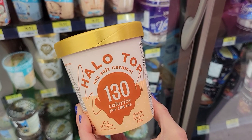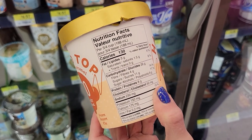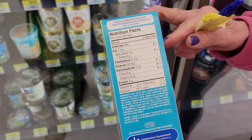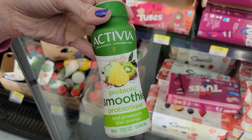Number six: Halo Top sea salt caramel — three quarters of a cup is 130 calories and 8 grams of protein. There are several Halo Top flavors that are low-cal and higher protein. Number seven: these are amazing, they taste like a fudgesicle — Great Value smoothie bars, they're Greek yogurt and caramel, 100 calories and 5 grams of protein per bar. What a beautiful dessert.